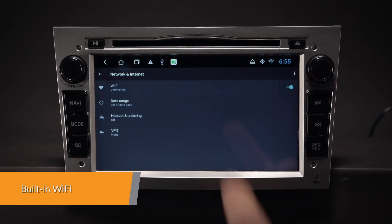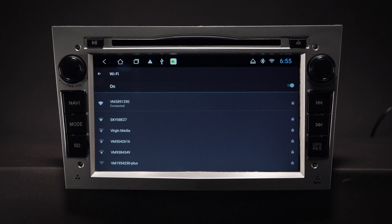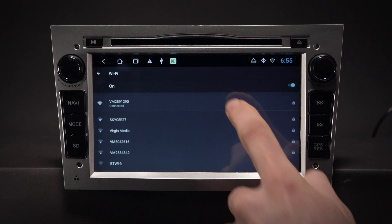This unit has faster LTE download speeds with the built-in Wi-Fi, and also accepts an external 3G or 4G dongle.